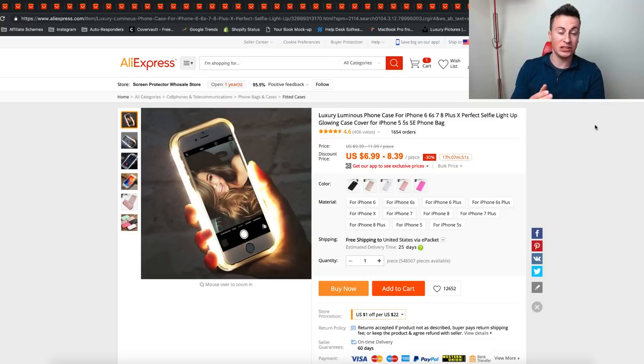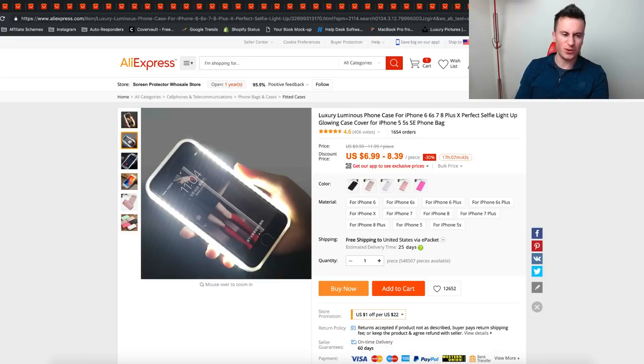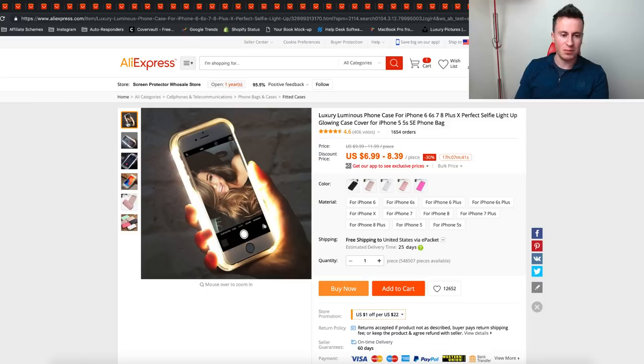This is product number 39 — an LED selfie case. Everybody loves taking selfies and as you can see it's got two LED strips, so you can hold the phone up and get really good lighting. It's a really cool, neat product and I can see a lot of people being interested in it. At the price point, you could sell it for 20 to 30 dollars, make some decent money, and it is the sort of thing people just impulse buy.